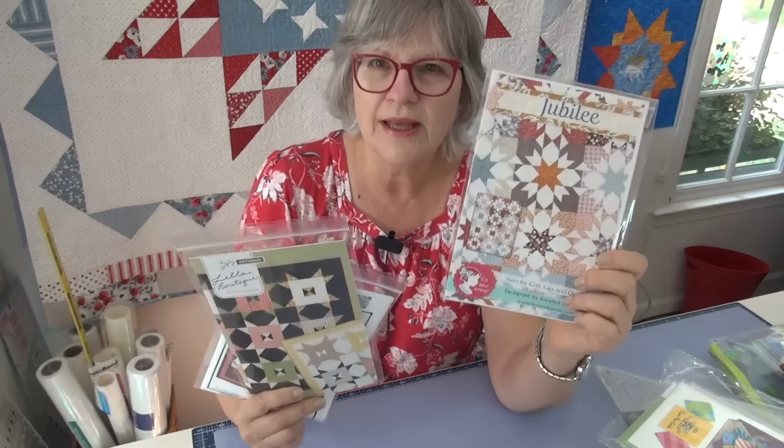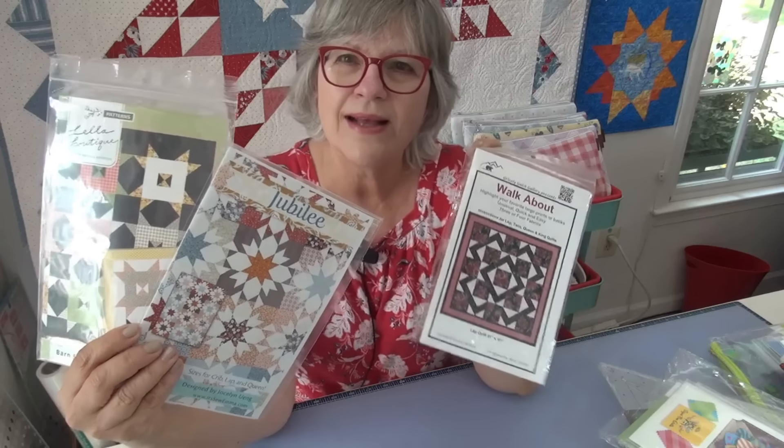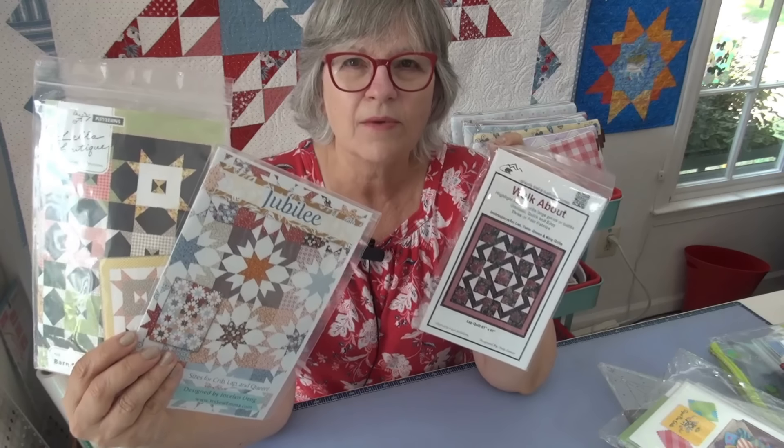I have three patterns I'm going to keep in the mix because there will be fabric that comes along and I'll want to sew something with it. That's what books are for too — there will be book projects I want to do. The three are the Jubilee, the Barn Star, and the Walkabout. When I see a fabric I just want to play with, these are the three I'll keep as potentials.